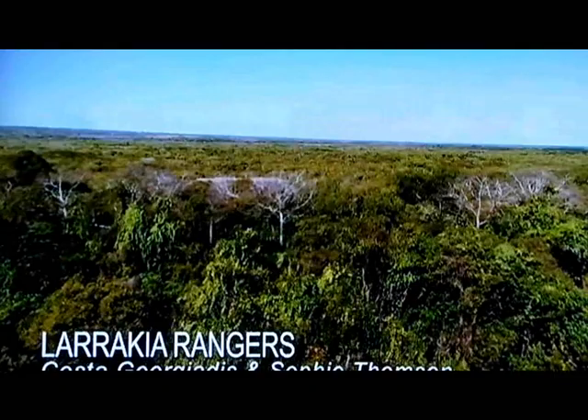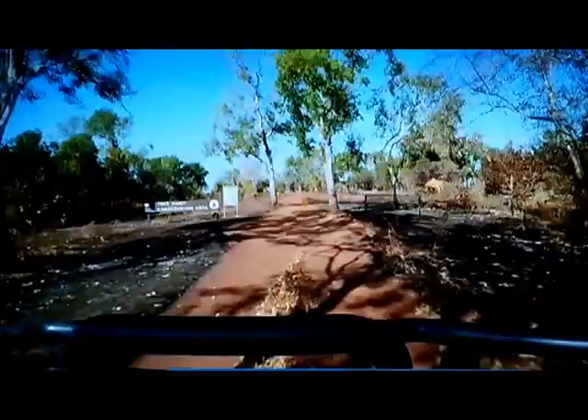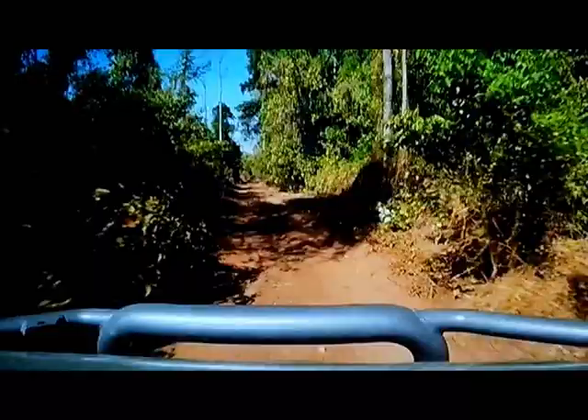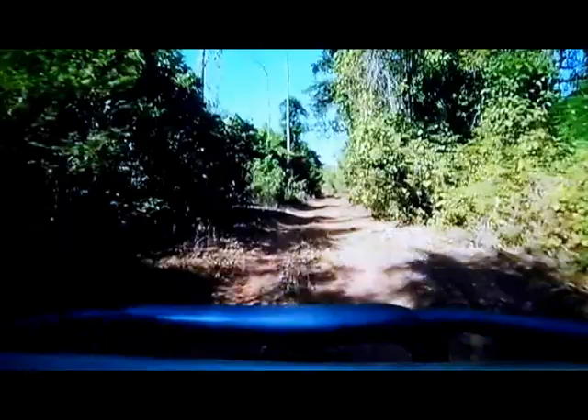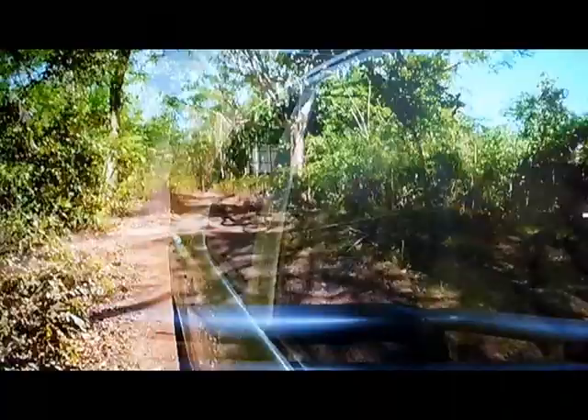Sophie and I are at Tree Point Conservation Reserve in north-eastern Darwin and we're both really chuffed to have been invited out by the Larrakia, the traditional owners of Darwin and a lot of the surrounding areas, to check out how they're caring for their country with some really practical hands-on work.